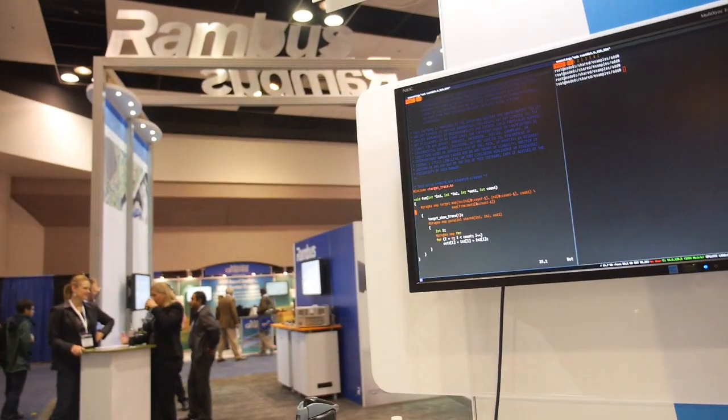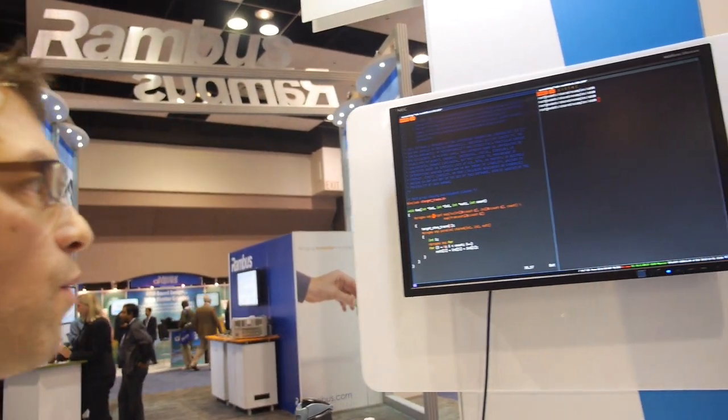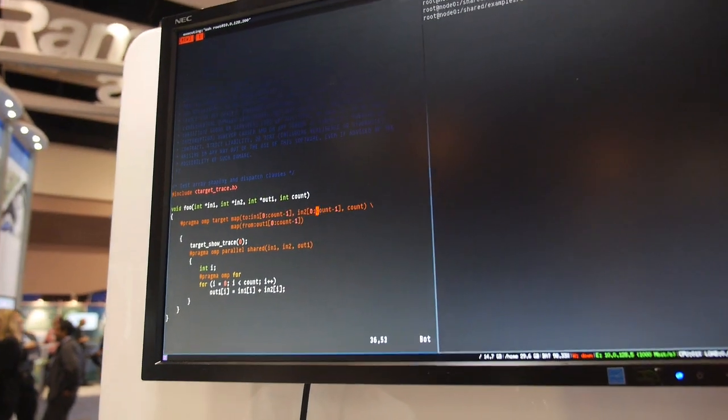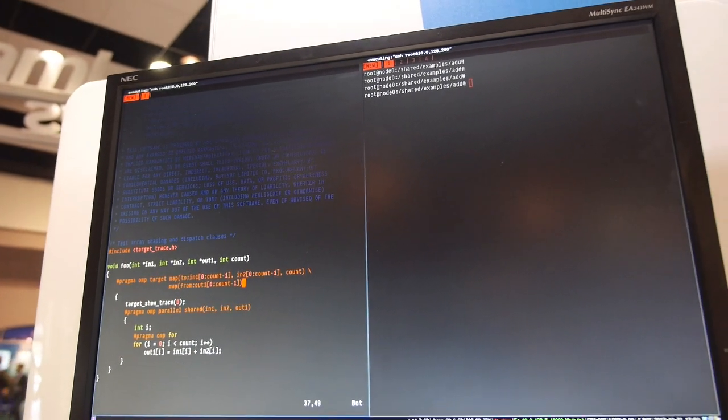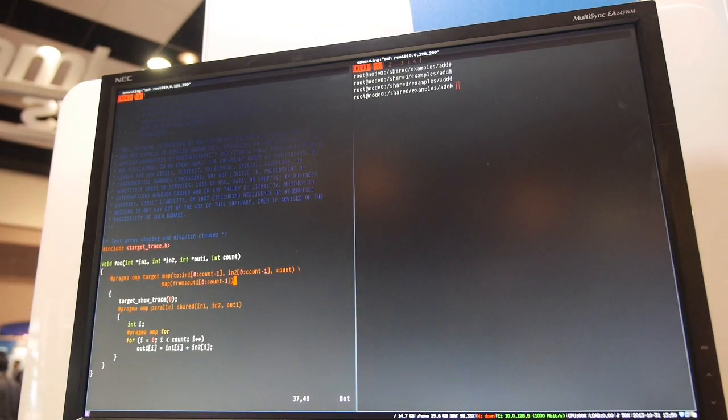What we do is we tell the compiler we want this portion to run on the DSP, specify the memory involved for the input and the memory involved for the output, and it takes this portion and runs it through the DSP code generation tools.